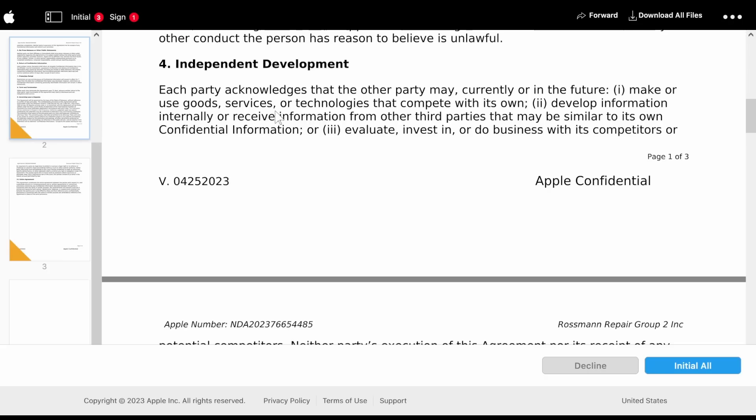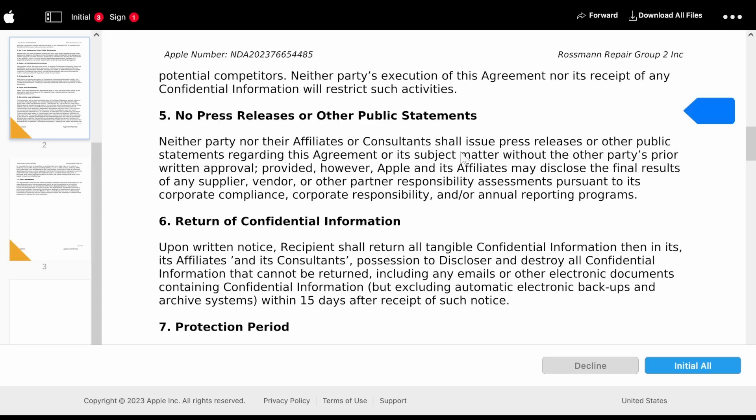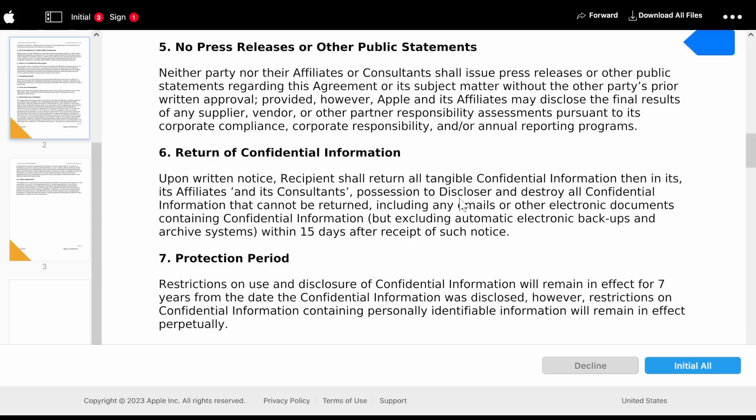Independent development: each party acknowledges that the other party may currently or in the future make use of goods, services, or technologies that compete with its own, develop information internally, or receive information from third parties that may be similar to its own confidential information, or evaluate, invest in, or do business with competitors. Neither party's execution of this agreement nor its receipt of any confidential information will restrict such activities. Neither party nor their affiliates or consultants shall issue press releases or other public statements regarding this agreement or its subject matter without the other party's prior written approval. However, Apple and its affiliates may disclose the final results of any supplier, vendor, or other partner responsibility assessments pursuant to its corporate compliance, corporate responsibility, and/or annual reporting programs.